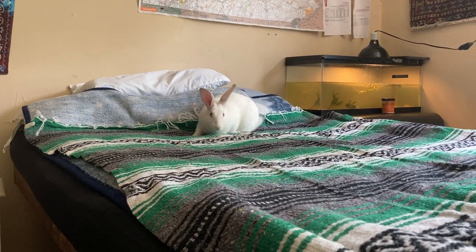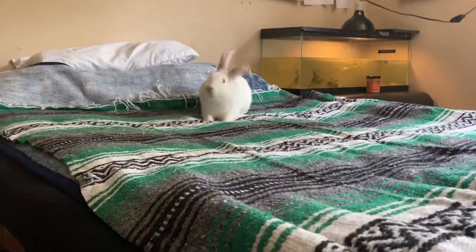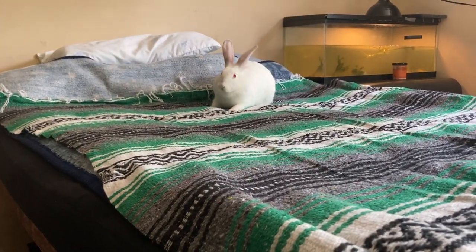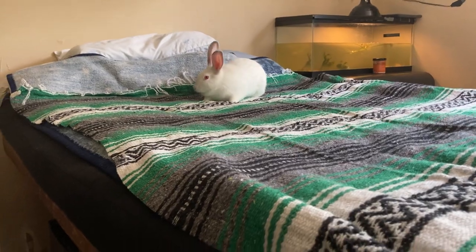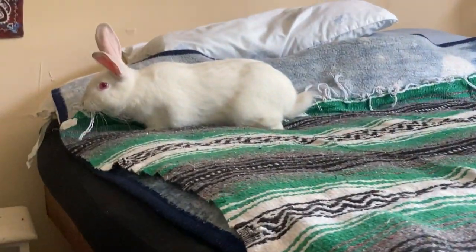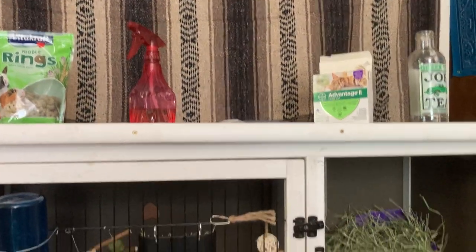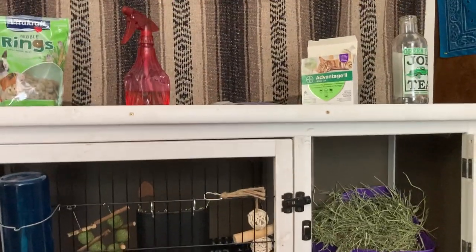Hi guys, how are you today? So in this video I'm going to go over what to do when your rabbit has fleas. Right now you can see him hiccuping because he's been out in his cage all day. I have my two rabbits here — that's Boomy and that's Oliver over there. There are a couple of methods you can start with when it comes to how to handle fleas on your rabbit.